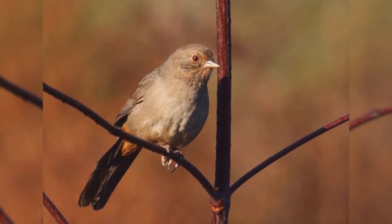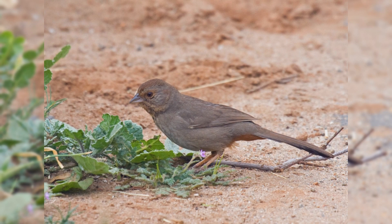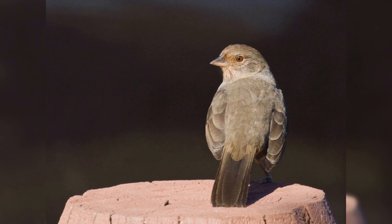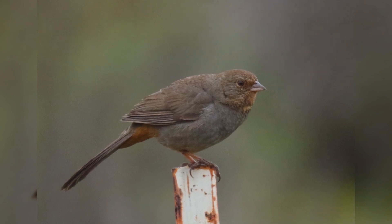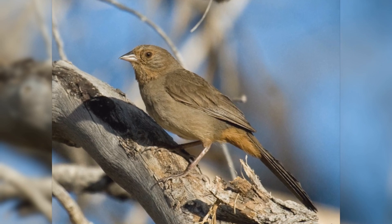Large, sparrow-like birds, they are longer than Red-winged Blackbirds but smaller than American Robins. They have plump bodies. The head is small and round. The tail is long and wide with a rounded end. The bill is stout and conical. The plumage of both genders is similar. They are dusty brown with a tawny color in the throat and face. The undertail coverts are rusty. California Towhees will visit low platform feeders to eat mixed seeds.